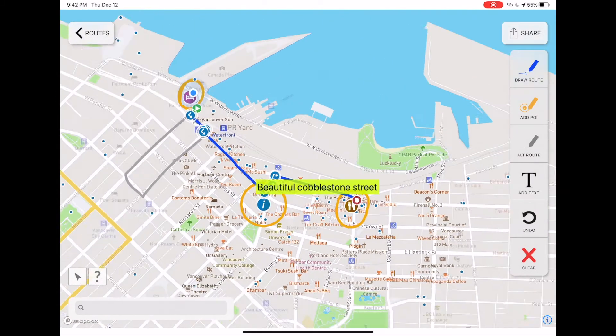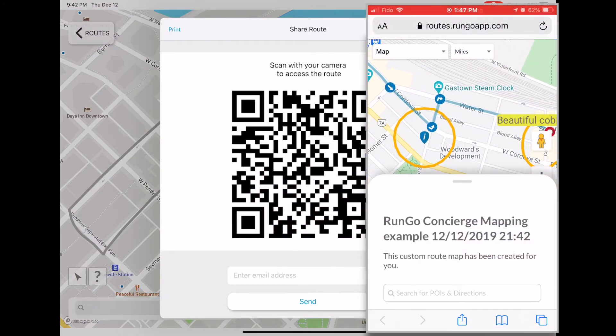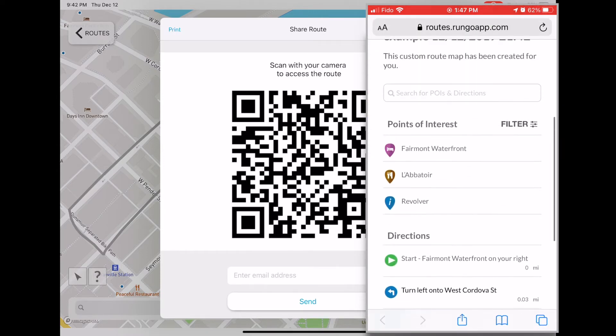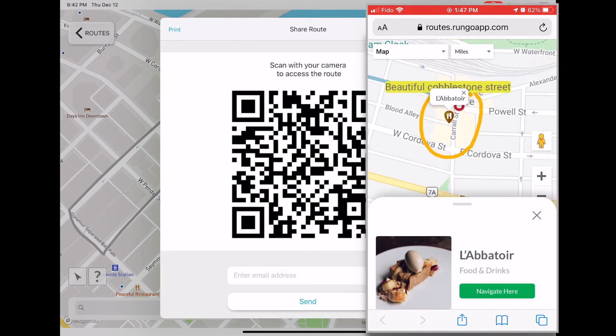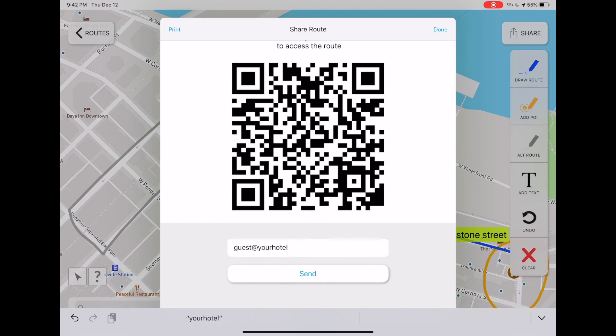Now let's go ahead and share with our guests. They will receive the route, which they can open on the web. They can see all the drawings and annotations, points of interest, and even their current location as a blue circle. Scan this QR code and try for yourself.